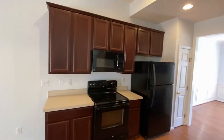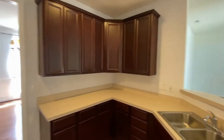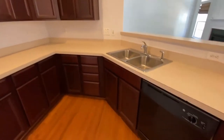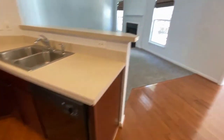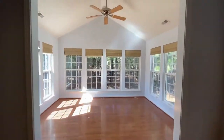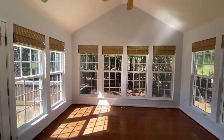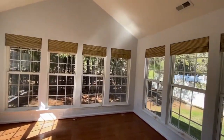The kitchen has black appliances, wood cabinets. And look at this gorgeous sunroom — so bright and airy, so many windows.